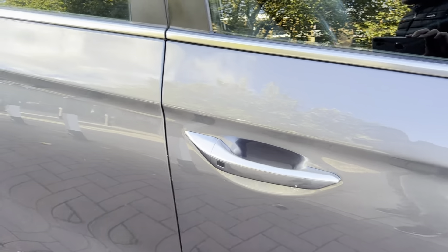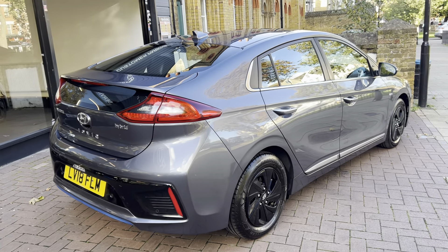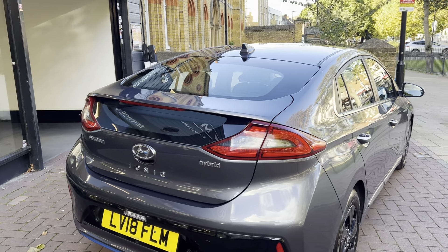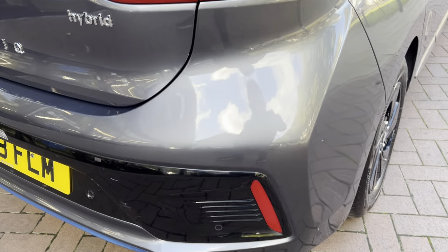It has keyless entry and keyless go. The tires all around are in really good condition with quite a lot of tread on them. The dealership has done a full mechanical check, a full service, and the new 12-month MOT will be done at point of sale.